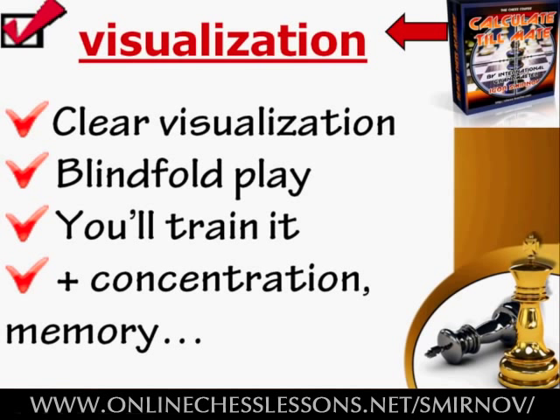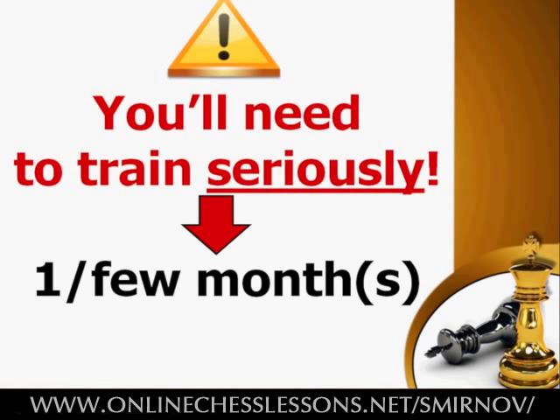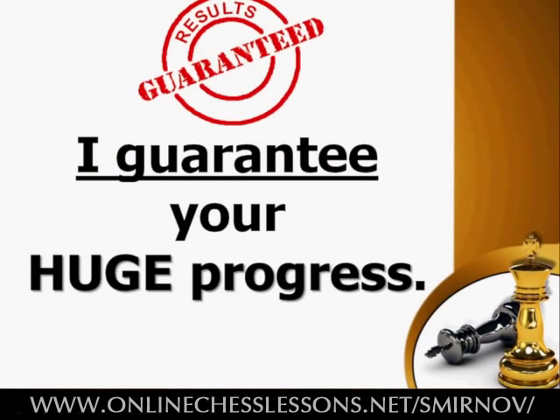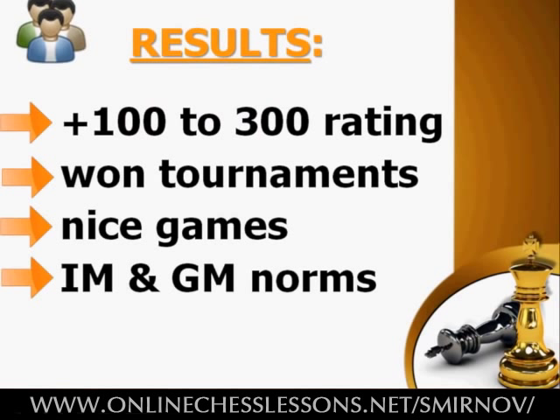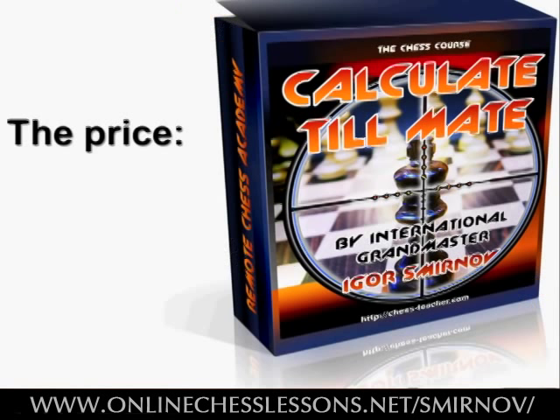Yes, you'll need to train hard. Serious and careful study of this course will take at least a month and probably even more. I do not promise you an easy way to chess success — that's just impossible. But if you're ready to put in the effort and study this course seriously, I guarantee that you'll bring your chess to the next level. Your calculation, visualization and tactical skills will move up by several hundred rating points. You'll start beating opponents who previously seemed overwhelmingly strong. And to put your mind at ease, I'm securing my promise with a full money-back guarantee. The risk is all on me.